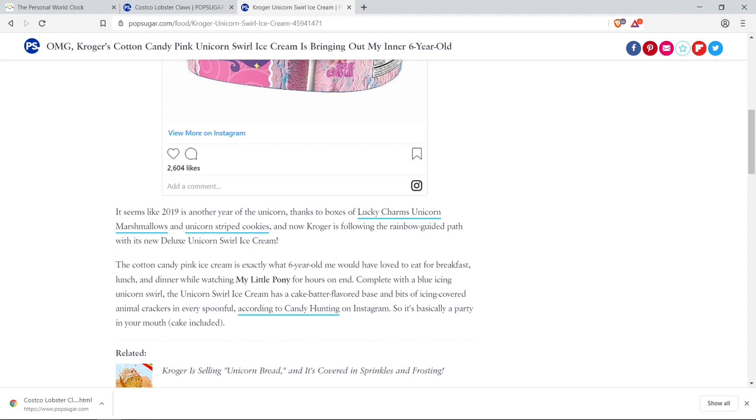Guys, do you eat ice cream for lunch or breakfast? Let me know in the comments below — sometimes I do, but not a lot. Let me know what you think. It says complete with blue icing, the unicorn swirl ice cream has a cake batter flavor base and bits of icing-covered animal crackers in every spoonful.